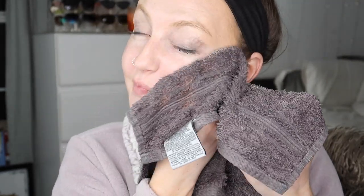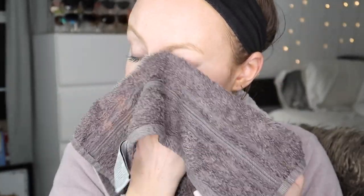Now I'm just going to take a hot towel and gently wipe away the excess makeup and cleansing balm that's left on my skin.